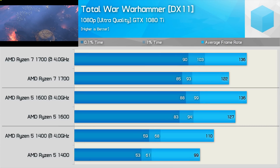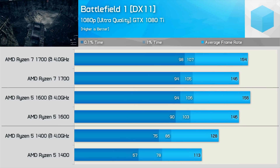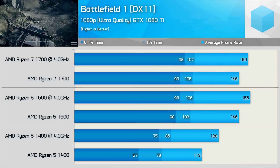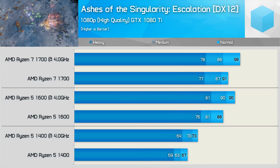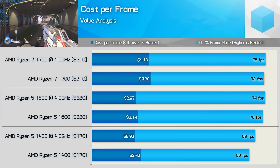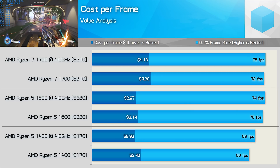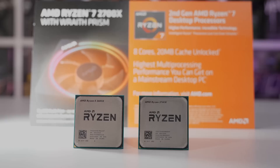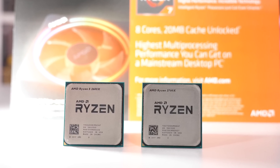Games such as Total War: Warhammer 2 using the GTX 1080 Ti with ultra quality settings saw no real difference at 1080p, and the same was also true for Hitman, Deus Ex: Mankind Divided, and even Battlefield 1. Even the margins in Ashes of the Singularity were very minimal. Ultimately this meant the Ryzen 5 1600 was a much more cost-effective option — once overclocked, it cost gamers just $3 per frame, while the 1700 was almost 40% more expensive per frame.